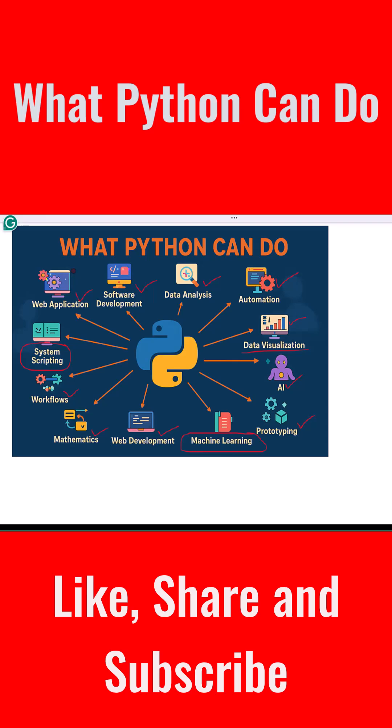So what can Python do? It can build websites, make smart apps, analyze data, create visual charts, and help with daily tasks — all with easy-to-read code. That's why Python is used by students, teachers, developers, and big companies all over the world. If you are just starting out, Python is the perfect language to learn. Thanks for watching and I hope to see you in the next video.